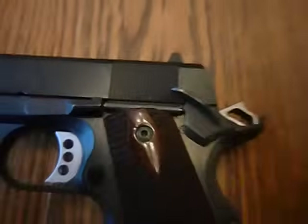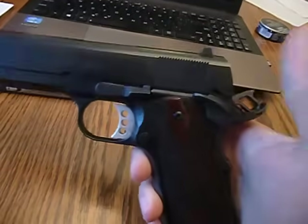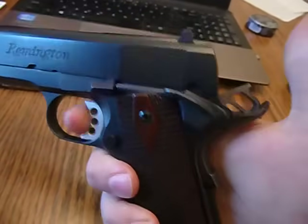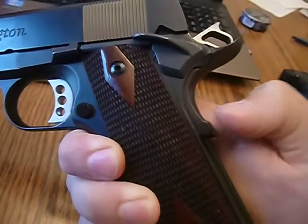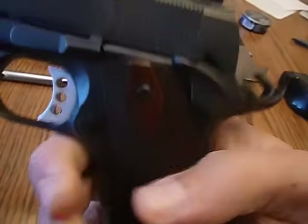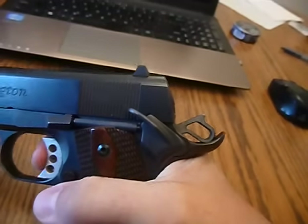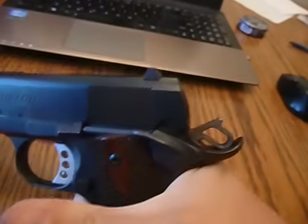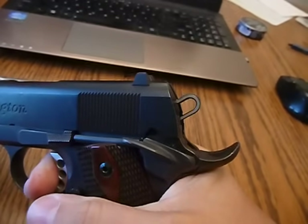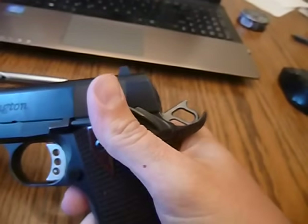Thumbing off the safety by itself does nothing — you can thumb that safety off and pull the trigger all day long and it still won't fire, because you also have a grip safety. If you have the safety on and grip the gun, you still can't fire it. With the safety off and the grip engaged, you can drop the hammer.